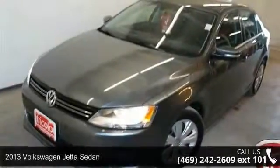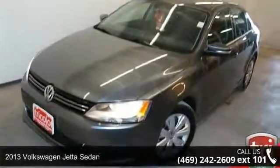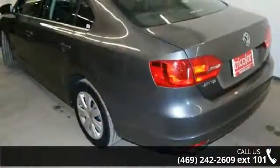Presenting the 2013 Volkswagen Jetta Sedan. If you are looking for a first-rate auto, this one could be yours today.